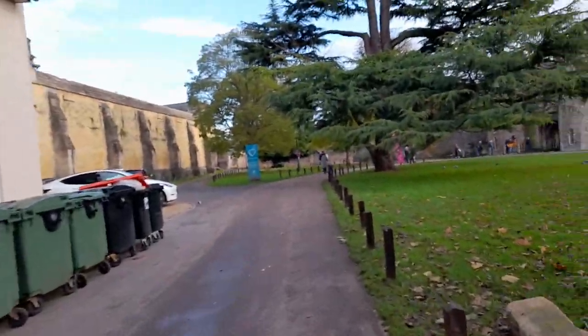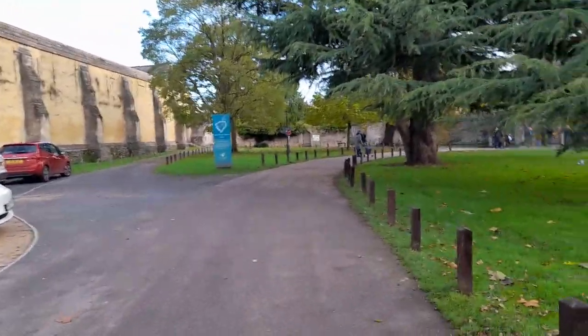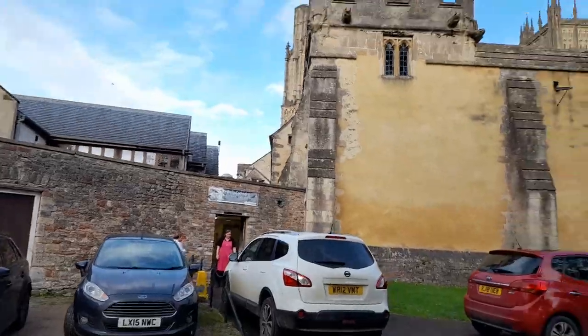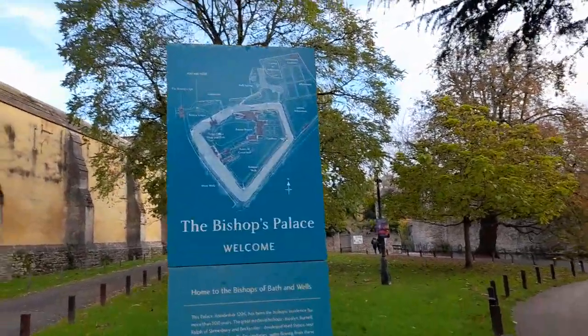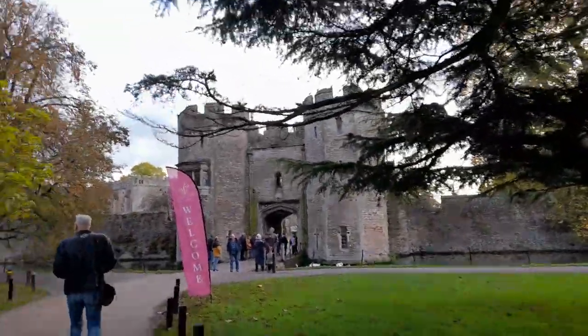That's the Bishop's Eye. I'm just going to try and find out whether it's free to go in or what the admission price is. Wells Cathedral entrance and gift shops are that way. There's a lovely lake going round the palace there.